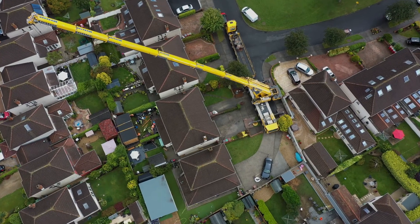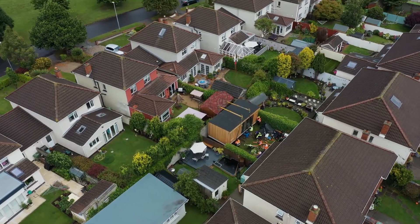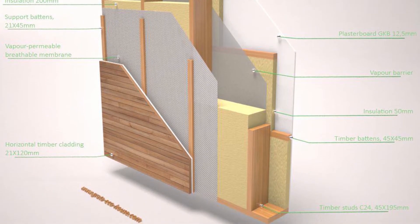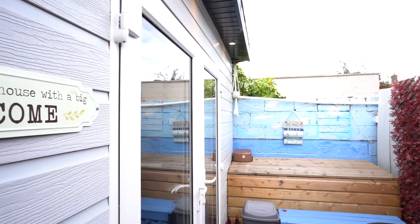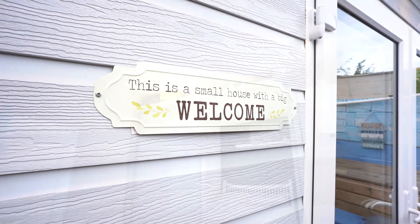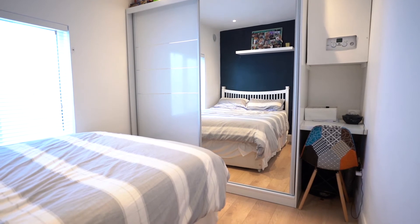The quality difference between Crickholms and most competitors out there is that our wall can achieve A1, A2, A3 energy ratings. The insulation we use and the wall detail itself is all certified by structural engineers. It also follows the Irish and UK building regulations, which is a major thing for people.